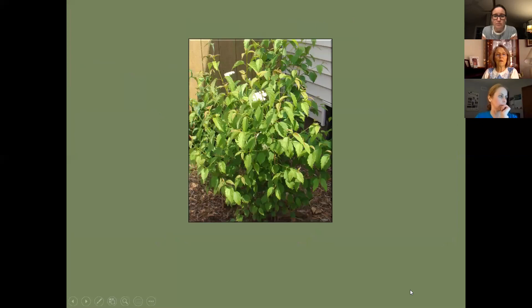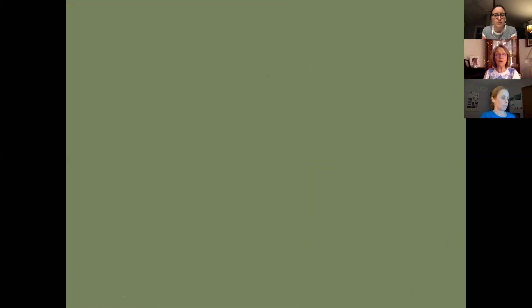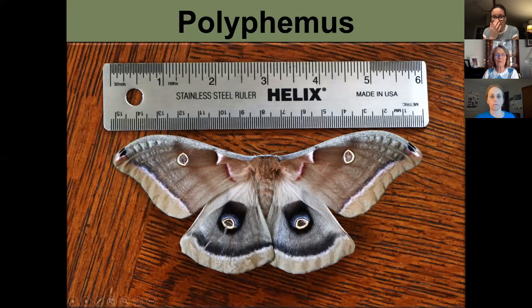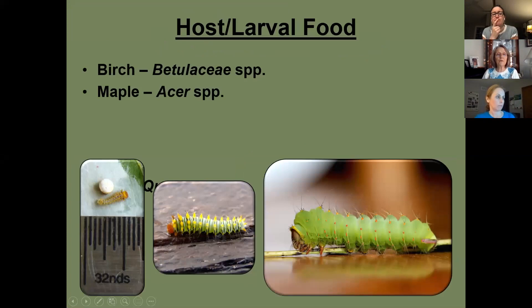Arrowwood viburnum is a great host plant. The polyphemus moth is a large silk moth — the female has a wingspan of about six inches with slim antennae. I'm always adding new plants to attract more species; I just had a junk tree taken out and I'm planting three new trees along my boulevard, keeping them stump-cut.